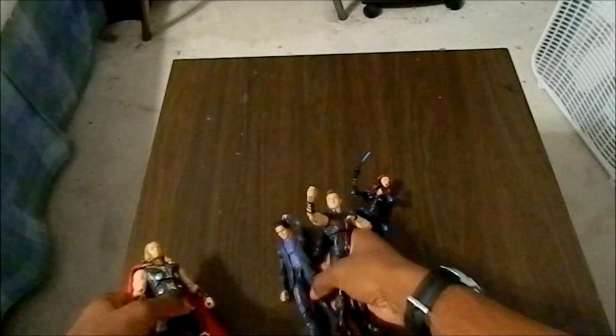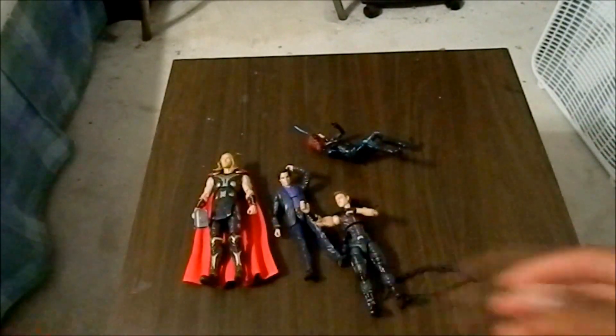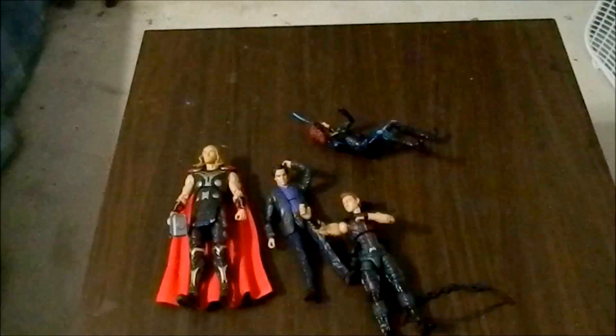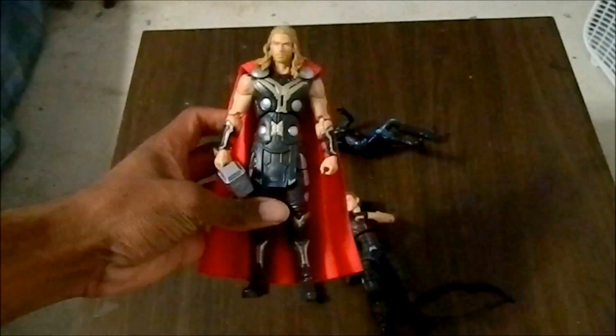So, the actual gifts that I received — let's get into that. I got the Amazon exclusive Avengers 4-pack, and the only figure I really wanted out of this wave was Thor. He's epic in this wave. Bruce Banner's pretty cool too. Hawkeye and Black Widow — I just don't really care about them, even though they're pretty cool.